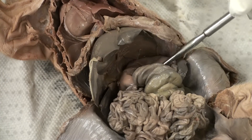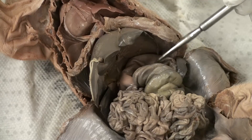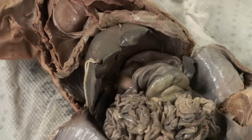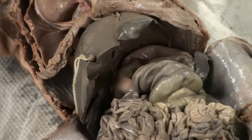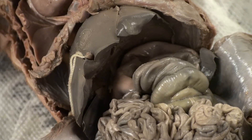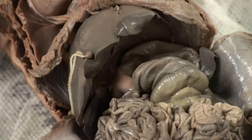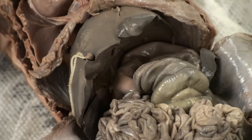The stomach, which is a balloon-like structure, is located underneath the liver too. The stomach releases hydrochloric acid inside so pepsinogen could activate pepsin. Pepsin breaks down protein. The stomach also turns the bolus into chyme.